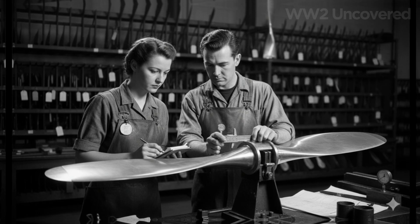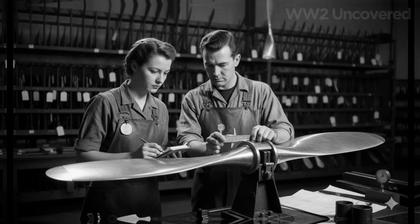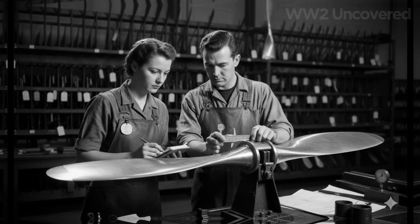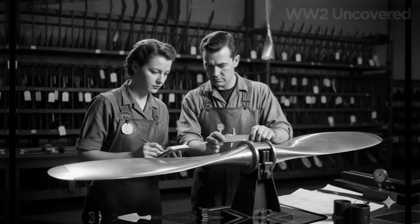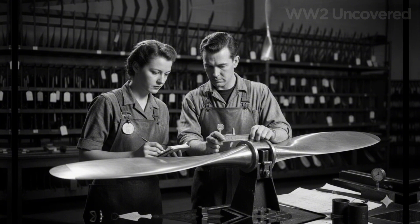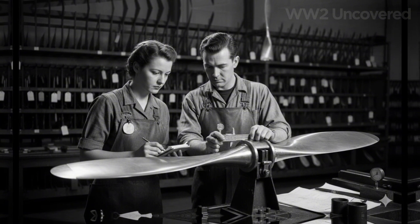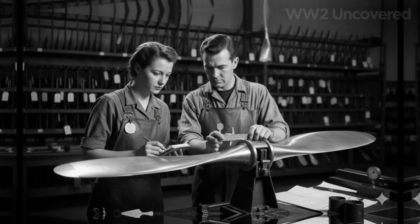Arthur Hyde, the man at the center of this quiet revolution, never sought the limelight. His wartime diaries, later discovered by historians, reveal an unwavering belief in the invisible hand of engineering — that the true heroes of any conflict are those who solve problems that save lives without expectation of applause.